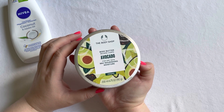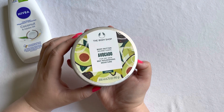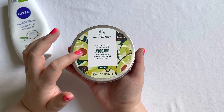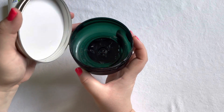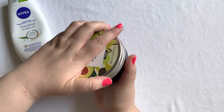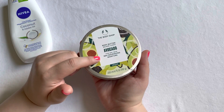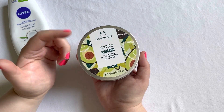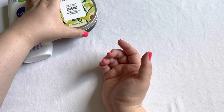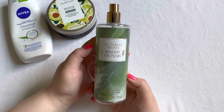Kind of the same for this one — The Body Shop Body Butter. I always repurchase these because I really enjoy them. This one is the avocado one, which is a newer scent from them. I used this up completely, and I already have a different Body Shop body butter in my collection to use next.